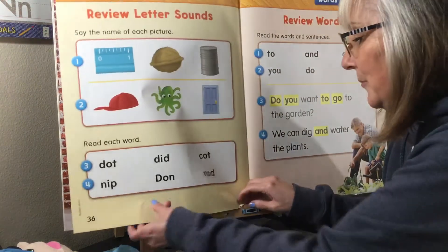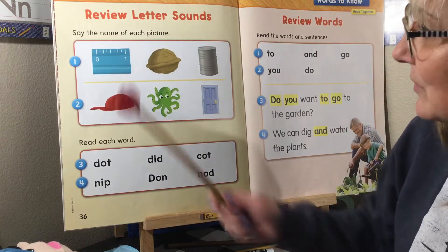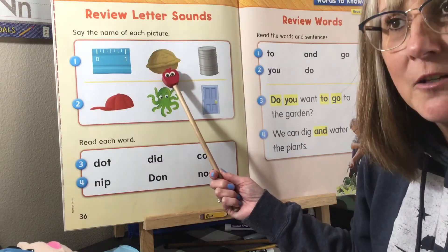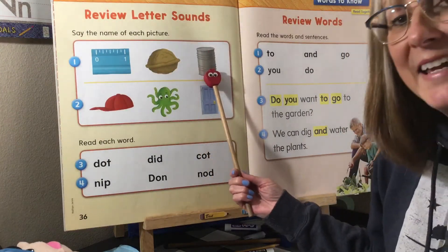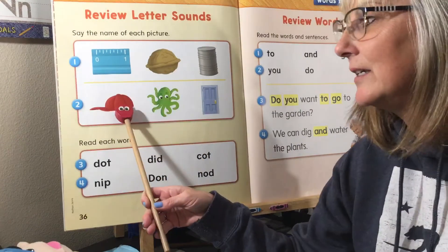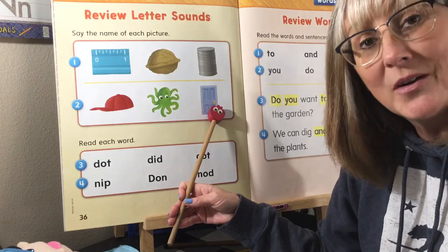Let's start with some review. We have some words — say the name of each picture and talk about the letter sounds you hear. This first one is 'inch' — what's the first sound in 'inch'? This is the word 'nut' — what is the first sound? That starts with M. And this is 'can' — what is the first sound in 'hand'? Good job! Now, what is the first sound in 'cap'? What is the first sound in 'octopus'? And what is the first sound in 'door'? It's a D sound.